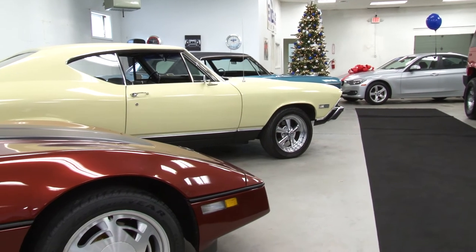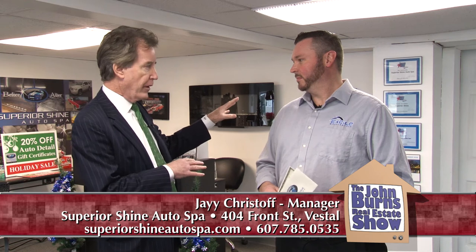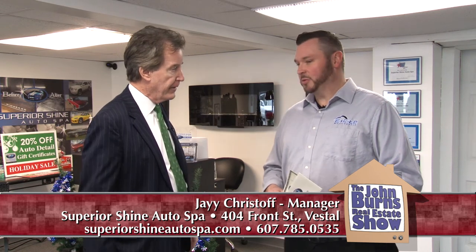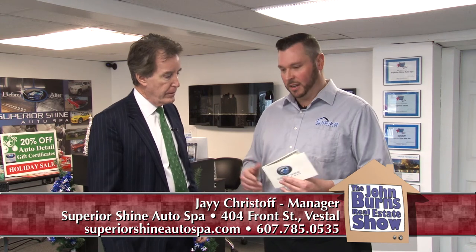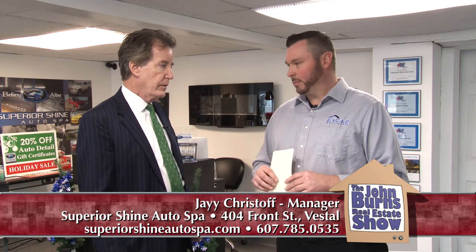But that's not all we do here. We have Superior Shine Auto Spa, our professional detailing. Jay's waiting for you right on the other side of the building to talk about that. Jay, thanks for inviting us back down here today. This part of the business is the auto detailing, correct? Yes, we offer professional auto detailing at Superior Shine Auto Spa. It's connected to the dealership here at Excite Motorsports. We do high-quality auto detailing to make vehicles shine like new inside and out — everything from buffing, polishing, waxing, and shampooing to keep a vehicle shining like new. We offer full interior and exterior detailing services that suits just about anybody's budget.